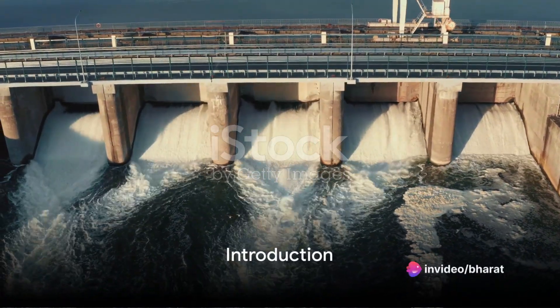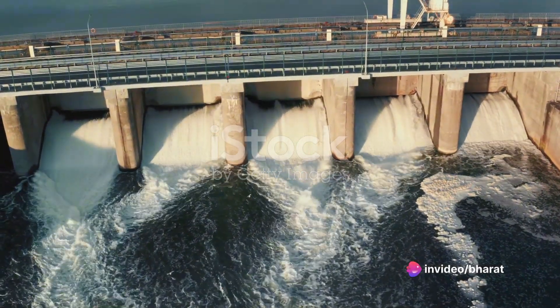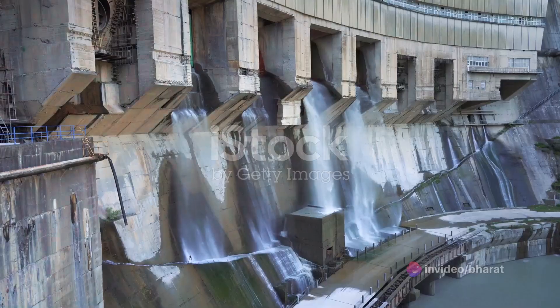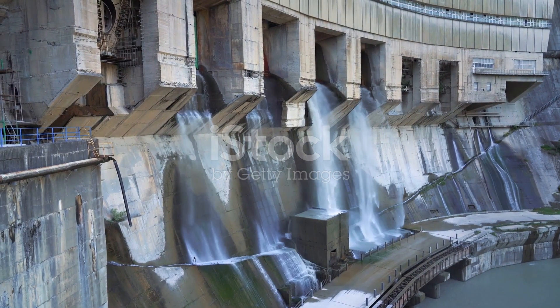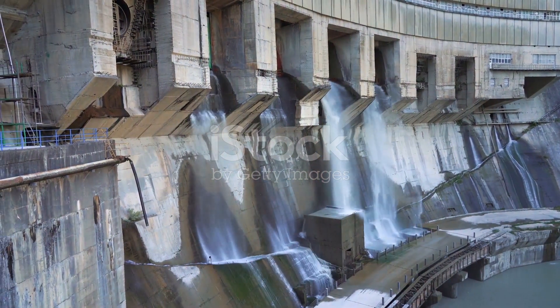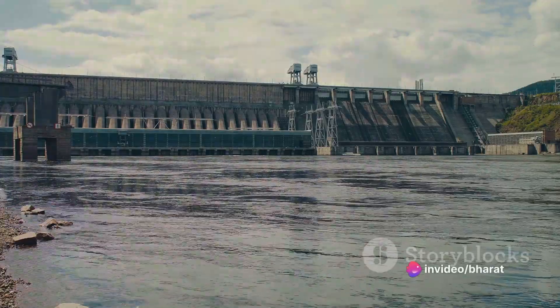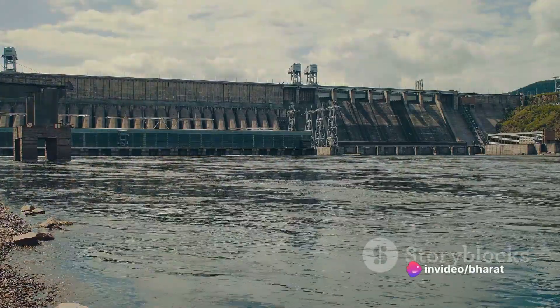Did you know that the world's largest dams combined have a storage capacity exceeding 200 billion cubic meters? That's enough water to fill 80 million Olympic-sized swimming pools. Astounding, isn't it? Today, we're embarking on a journey to explore the top 10 largest dams across the globe.